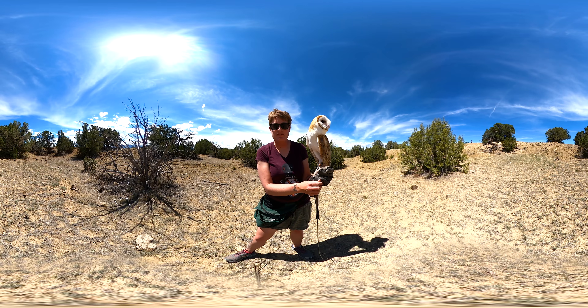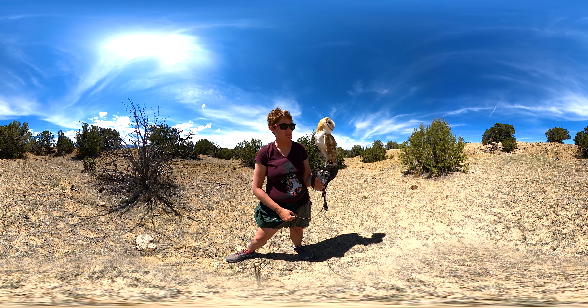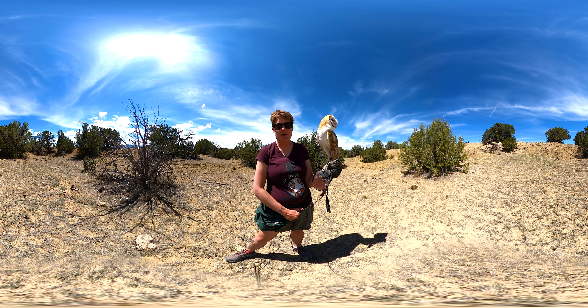If you want any more information about our ambassadors, please check out our website: www.natureseducators.org. Thank you.